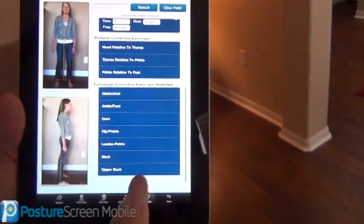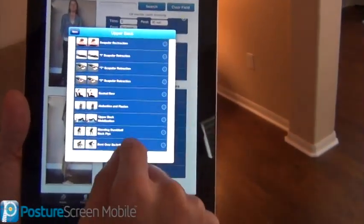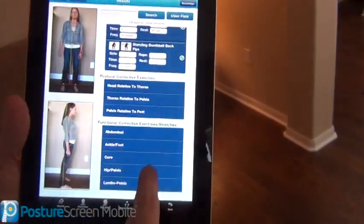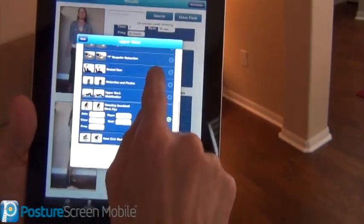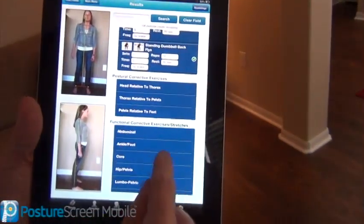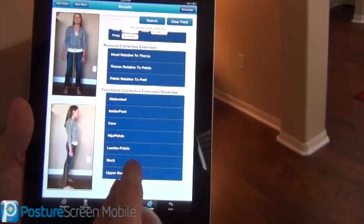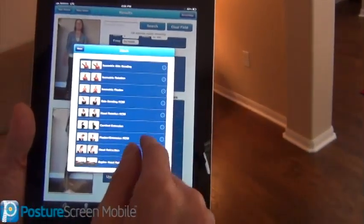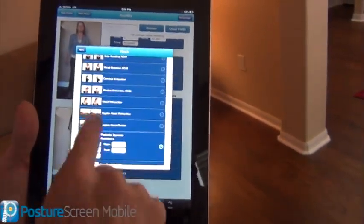I'm going to do an upper back exercise — I'm going to do this dumbbell fly. And let's go ahead and do this upper back exercise I like a lot, which is on your stomach. As well as let's do a little more with the resistance exercise — we could do different things where I want to do resistance with some bands.